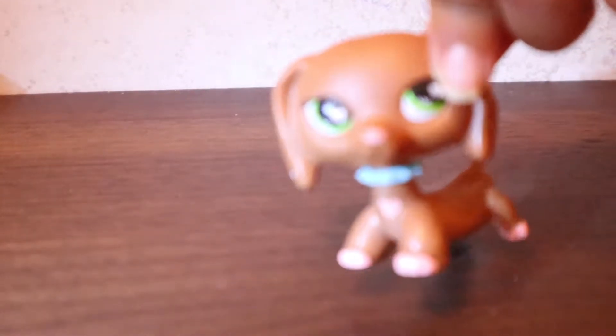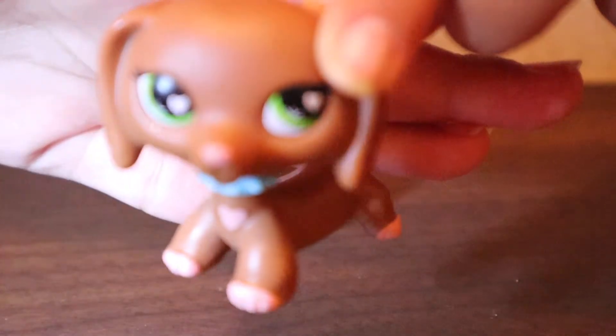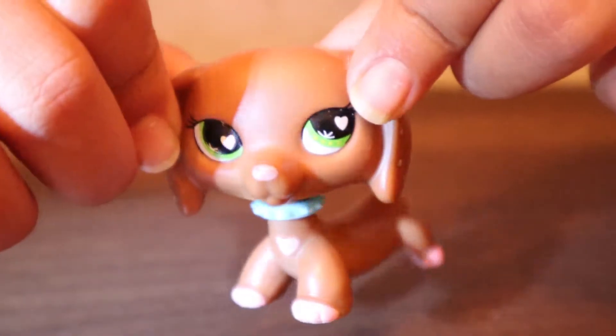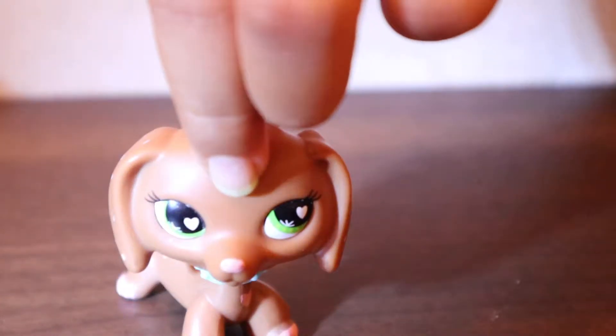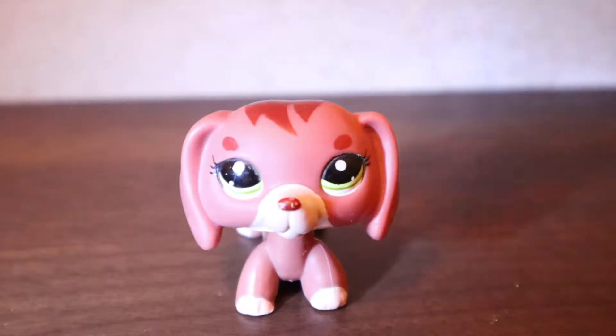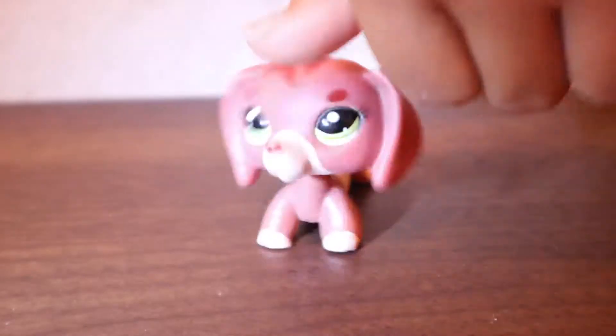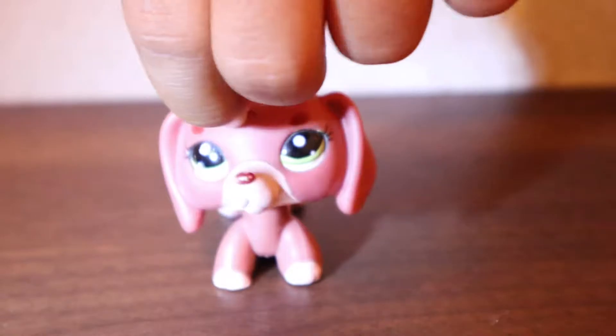This is my third Dachshund. I kind of forget her name — I forget most of my LPS names. I love this one. I have like a huge pile of LPS. Here's another Dachshund that you can probably find in a shop — I don't know where the baby for her is; I kind of lost her.